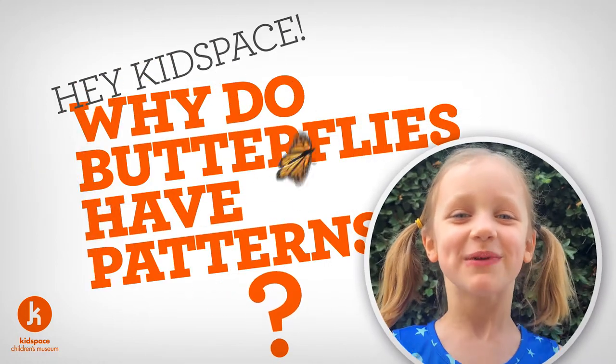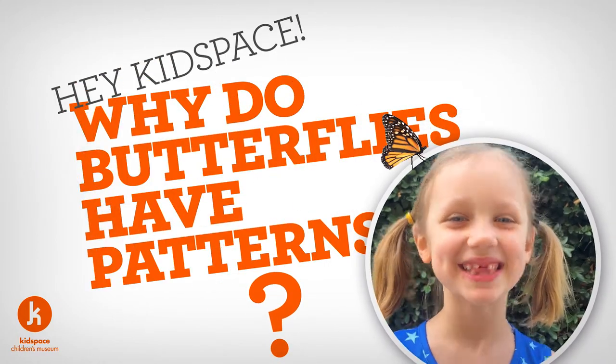Hey Kids Face, why do butterfly wings have patterns? Ooh, I want to know too. Let's find out.